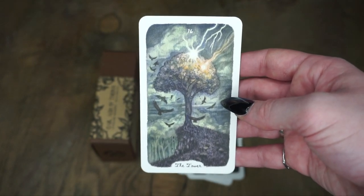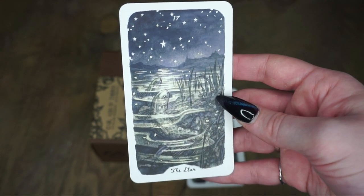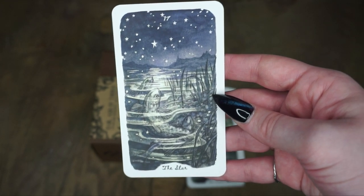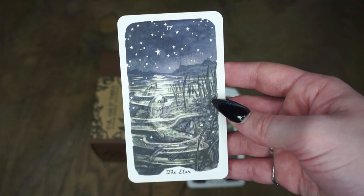Then we have the Star, and this is one of the only uses of fish in this deck. It is just so beautiful — like this night sky, purpley blue green. I just really dig the vibes. I almost feel like it has an iridescent look to it, even though it doesn't — it's just the way the art is done. Really beautiful.